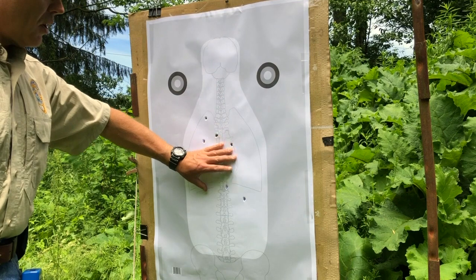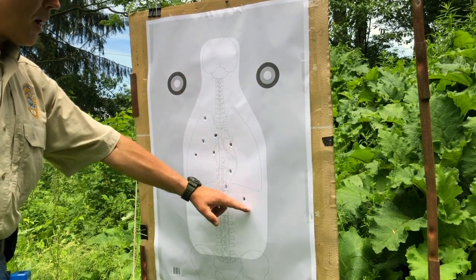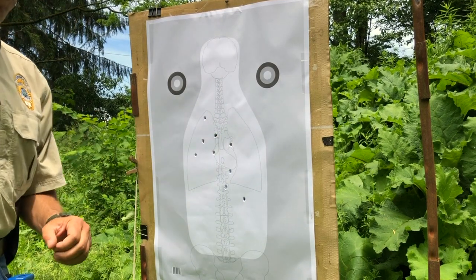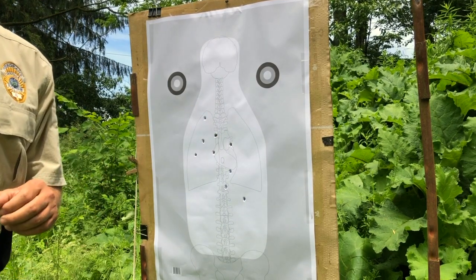And there we go, folks. All 10 shots from the 25-yard phase are in the proper area on the target. Looks like two shots tried to go through the same hole there. Now we'll move on to the next phase and see how things go there.